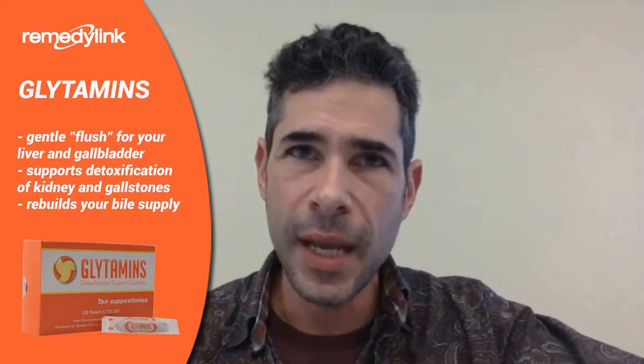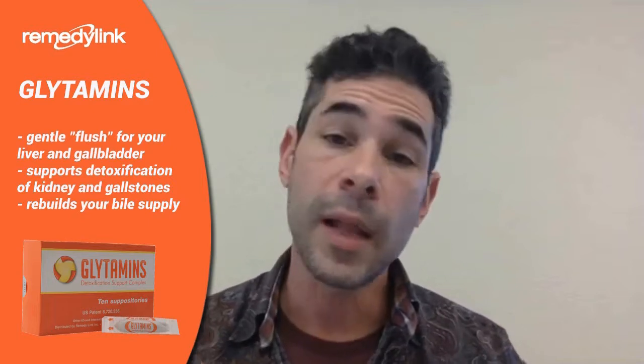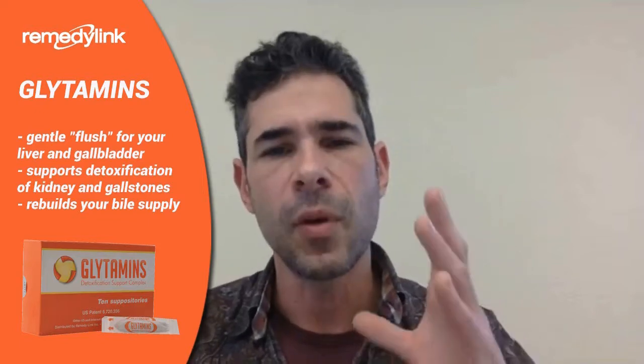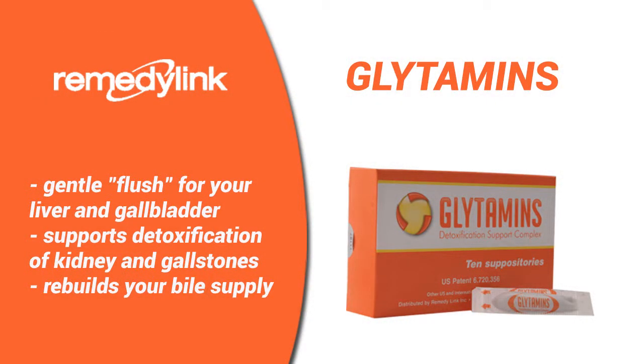I think when someone's getting a healing crisis, what's happened is they haven't cleared the channels for detox first. The water-soluble toxins have to come out through the urine, so the kidneys have to be clear — BUN creatinine ratio and no calcified kidneys. The fat-soluble toxins are going to come out through the liver, gallbladder, and bile. So what I like to do first when I'm doing a detox is use the glitamins and the metacardium, so I know that the liver-gallbladder is moving as clear as possible.